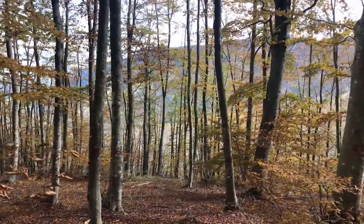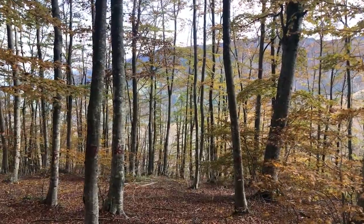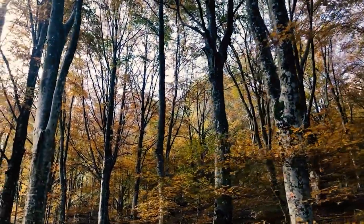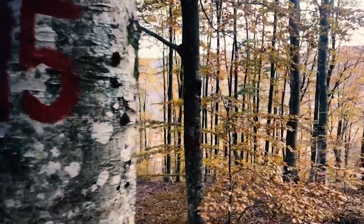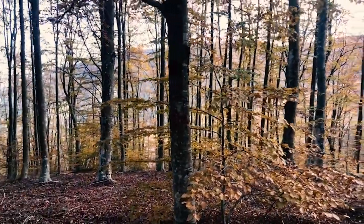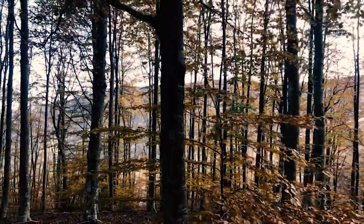Fagus sylvatica is the dominant forest tree species inside the demonstration site. According to European forest type classification, the site is classified as Apennine-Corsican-Montanous Beech Forest.